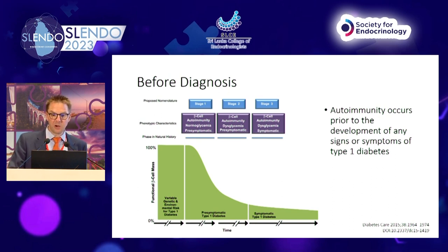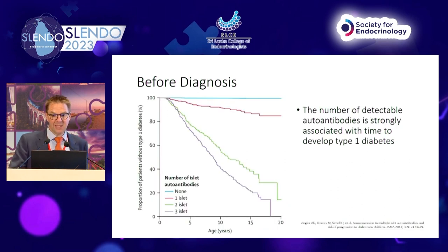In stage 2, we have beta cell autoimmunity with dysglycemia — glucose has now become abnormal — and this is pre-symptomatic disease, so abnormal glucose but without symptoms. Finally, at the point of diagnosis of type 1 diabetes, stage 3 is beta cell autoimmunity with dysglycemia and symptoms. We know that autoimmunity therefore precedes the diagnosis of type 1 diabetes, and that can be by many years.